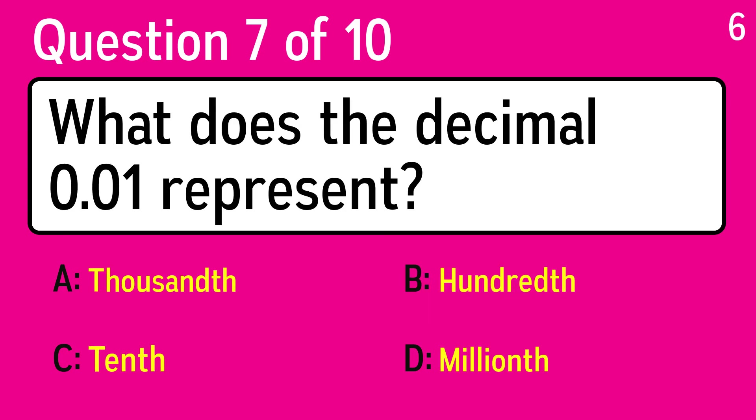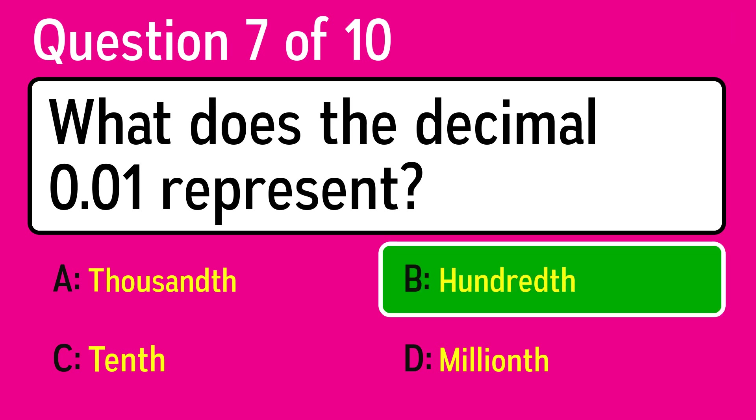Question 7. What does the decimal 0.01 represent? The correct answer is B, one hundredth.